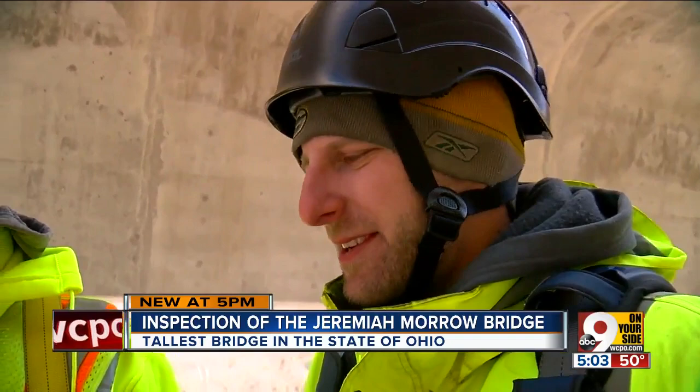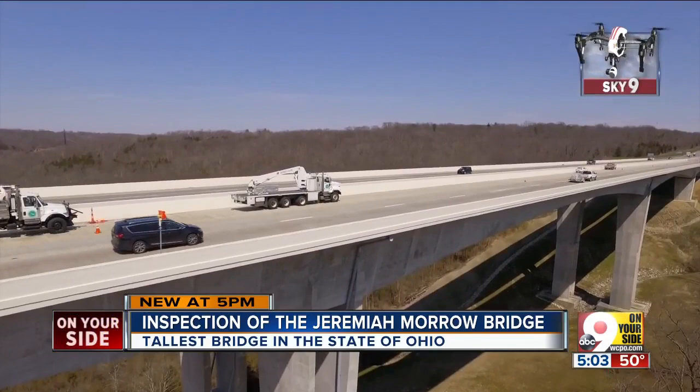The Jeremiah Morrow Bridge is the tallest bridge in the entire state of Ohio. It's a very unique bridge, so this is definitely not a normal day — it's fun. ODOT engineers inspect bridges once a year.